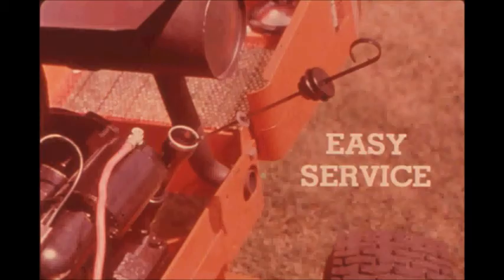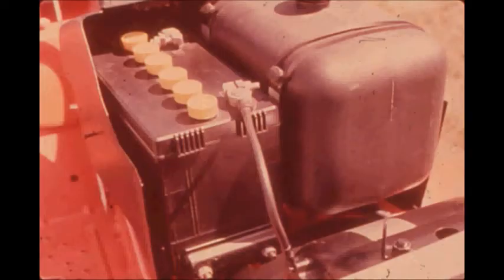Engine service is easy — all routine maintenance parts including breaker points, condenser, spark plug, air cleaner, carburetor, oil fill, and dipstick are accessible from the top of the engine. A 12-volt, 45-amp-hour battery provides plenty of power for starting and lighting.